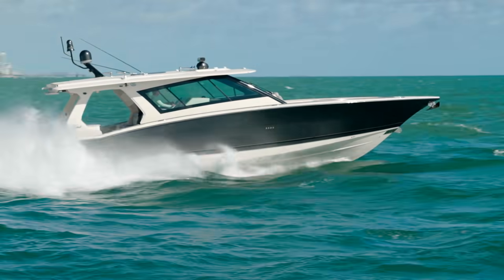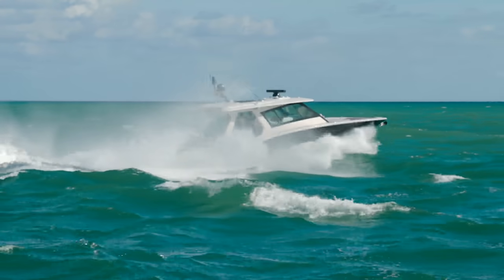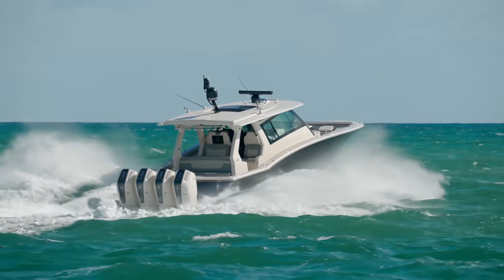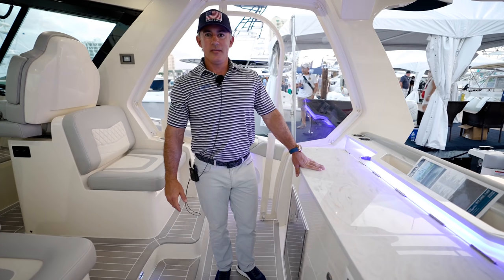He told me it's going to be there — page this captain. I called him and the rest is history. So Alan, we are at the Fort Lauderdale 2021 boat show. We've done these videos in the past.